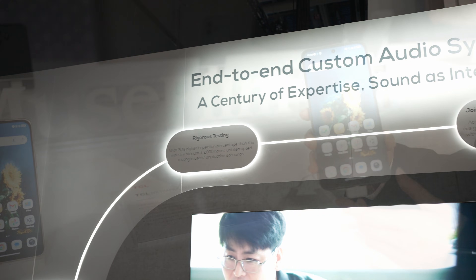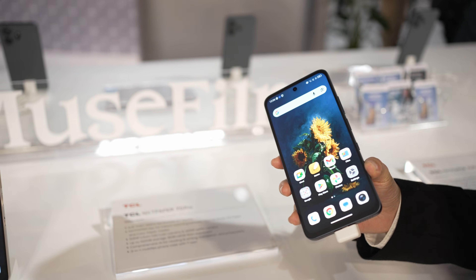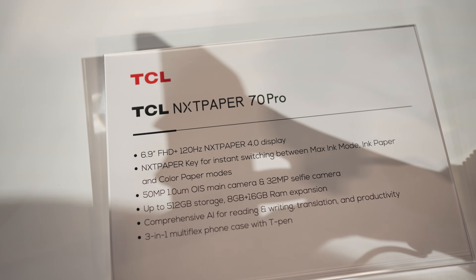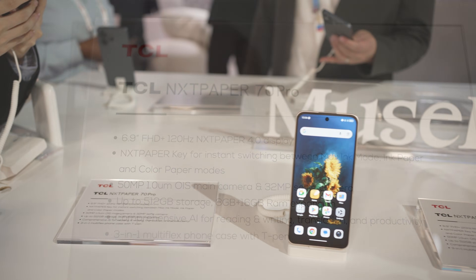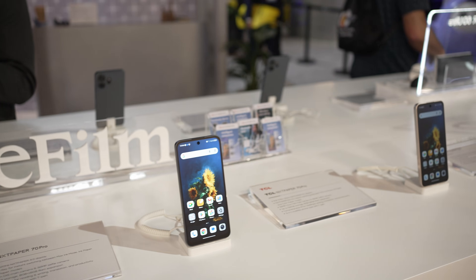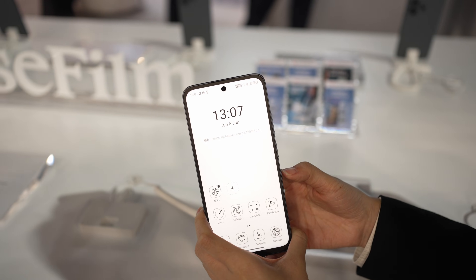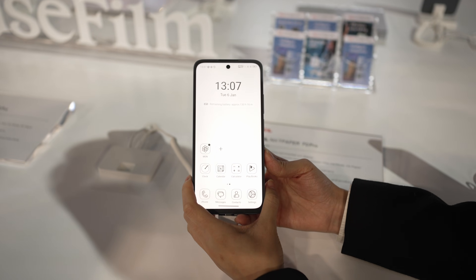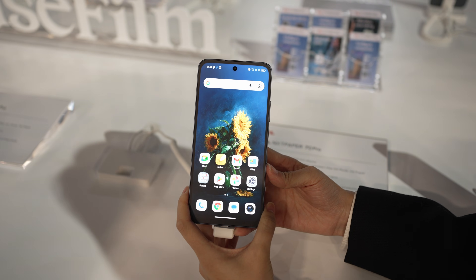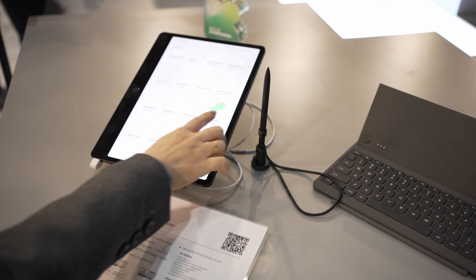TCL also had other tech on display, including their NextPaper mobile devices. The NextPaper 70 Pro was genuinely interesting — it produces light closer to what we see in the real world for less eye fatigue, and when you swap it to ink mode it can reduce brightness all the way down to one nit and last a ridiculous seven days.